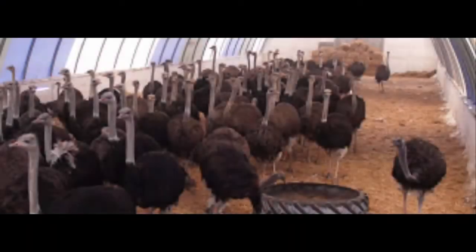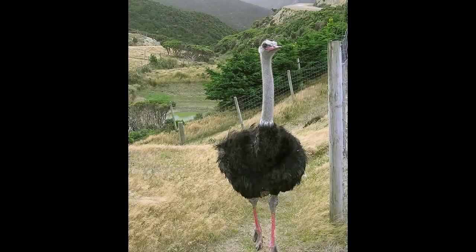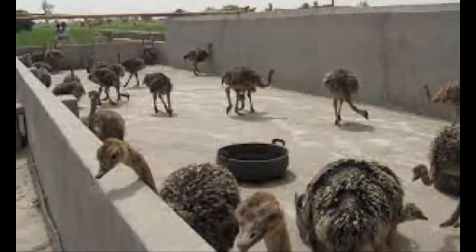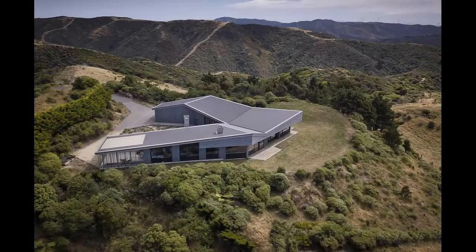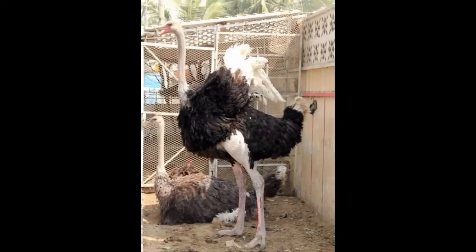Making a good shelter and housing system is the most important aspect of commercial ostrich farming. Ostriches are large birds and they can tolerate almost all types of weather and environment conditions. The size of the house will vary depending on the number of birds. Each mature bird requires between 60 to 80 square feet of housing space.